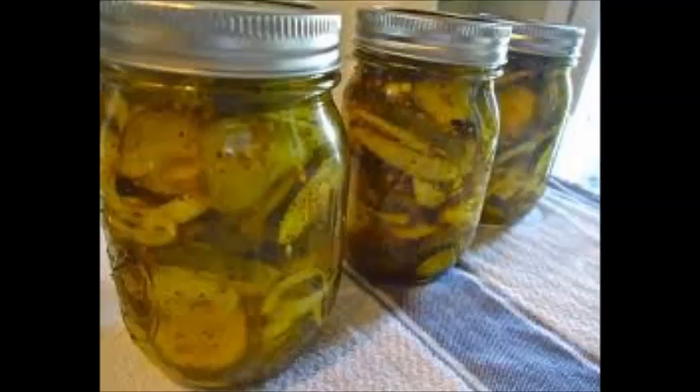Thank you guys for watching, and next time you eat pickles, think of me. You're killing cucumbers, guys. You're killing pickles. Please spread the word. Stop pickle cruelty. Thank you.